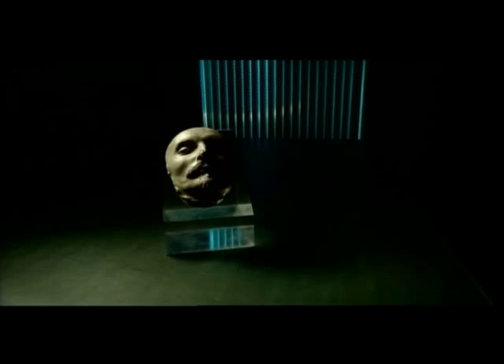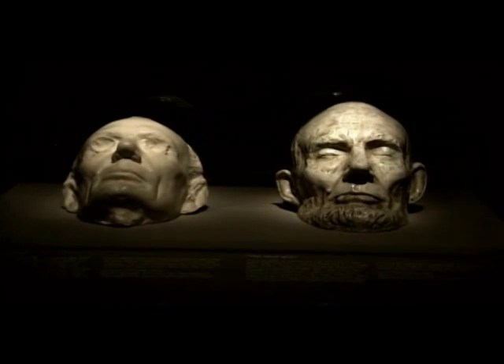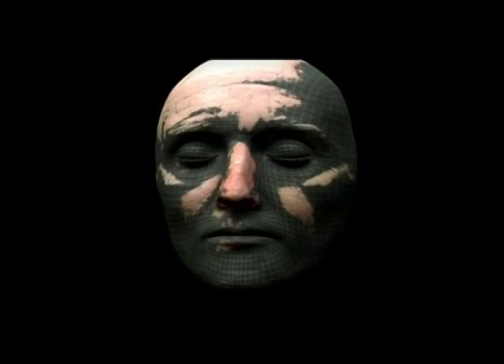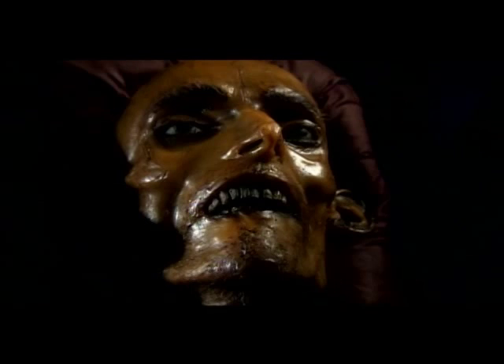In secret places and secure vaults, the true faces of history are kept under lock and key. Plaster casts molded from the actual flesh of the world's most famous men. For the first time on television, a state-of-the-art computer animation system will render these masks into flesh and blood images — every pore, every wrinkle of the famous and infamous.